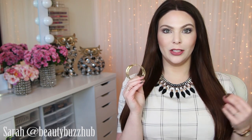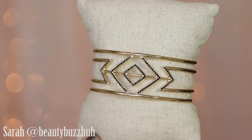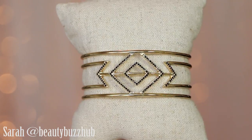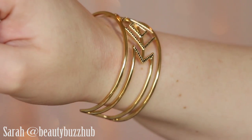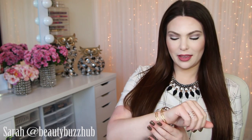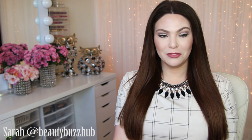Next is the Pavé Sphinx Cuff and I'm so excited this fits me. If you're familiar with my large wrists — a lot of times cuffs don't fit or they're constricting. It's supposed to fit small through large wrists, and my wrist is like a large or extra large and this fits. If you have extra small wrists it might be a little loose, but it is malleable so you can squish it down. This is a statement cuff — shiny gold with black pavé crystal details. I love it, I'm so glad it fits.